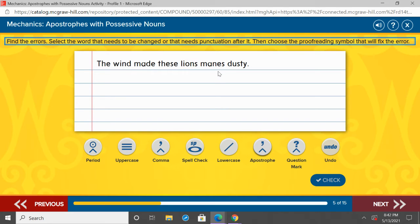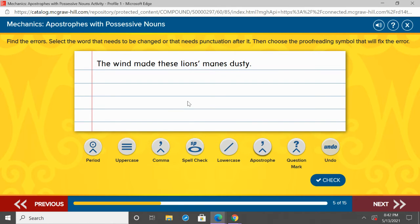The wind made these lions' manes dusty. The manes are all the fur on the very front that they have. So we found our noun here — lions. It's the lions' manes; the manes belong to the lions. But lions is plural, right? We're talking about more than one lion, so we already have an S. To show possession with a plural noun, we're not going to add apostrophe S — we're just going to add that apostrophe. The wind made these lions' manes dusty.